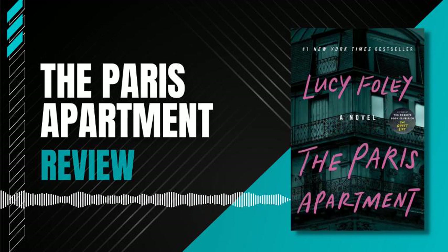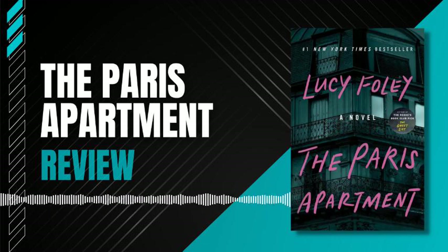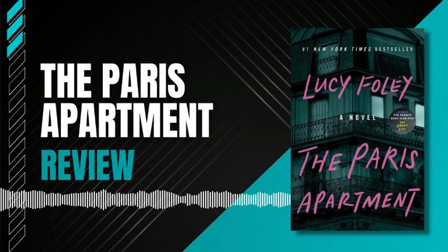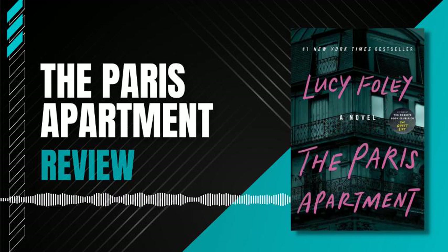The plot of The Paris Apartment is well-paced and engaging, with several twists and turns that keep the reader guessing until the very end. The dual narrative structure, switching between April's present and Martha's past, adds an extra layer of mystery and intrigue to the story. You'll find yourself unable to put the book down as you follow April and Martha on their journey through the city of love.